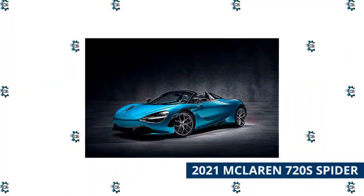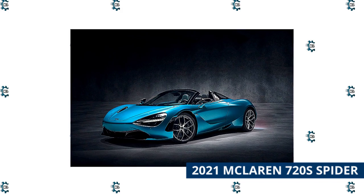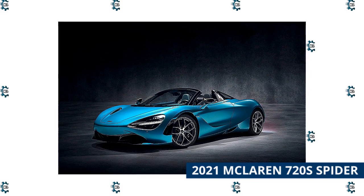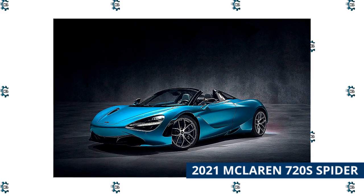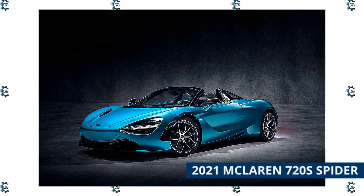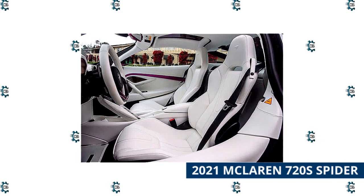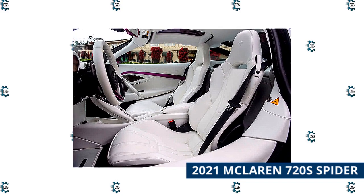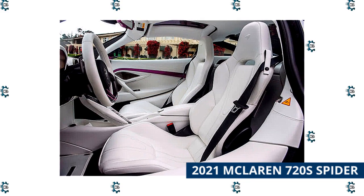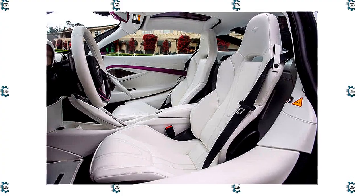2021 McLaren 720S Spider. The McLaren 720S is a world-class supercar designed to turn heads on the road and impress on the track. It is powered by a 710-horsepower twin-turbocharged 4.0-liter V8 and is designed to accelerate from 0 to 62 miles per hour in just 2.9 seconds. The roof in the 720S Spider is a single carbon fiber panel that cleverly deploys from behind the driver, raising or lowering in just 11 seconds at speeds up to 31 miles per hour. There is a small retractable window that deploys when the top is down, ensuring a cocoon of calm air when driving at high speeds.